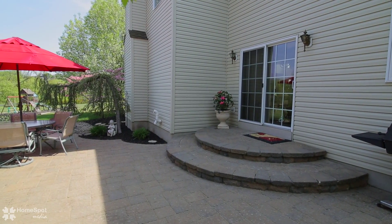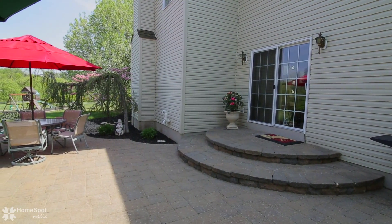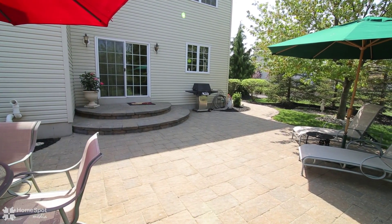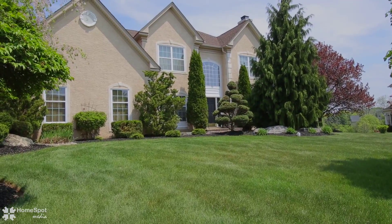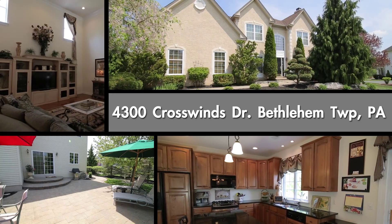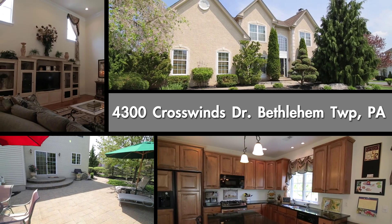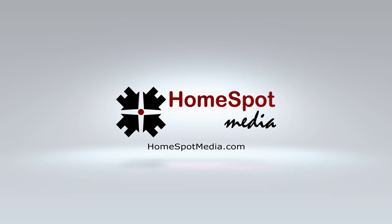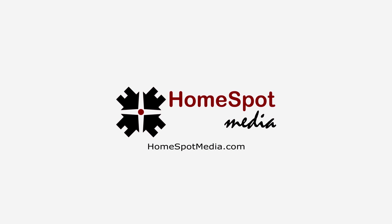Enjoy the outdoors on the paver patio surrounded by beautiful landscaping. This home is priced to sell fast. Schedule your personal showing today. Have a good day!